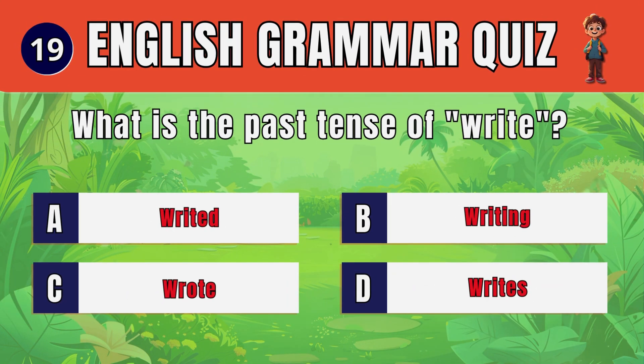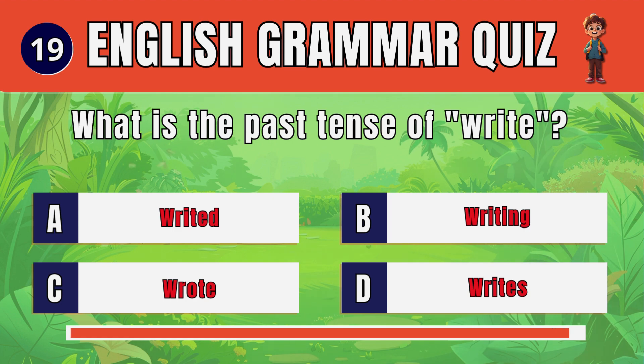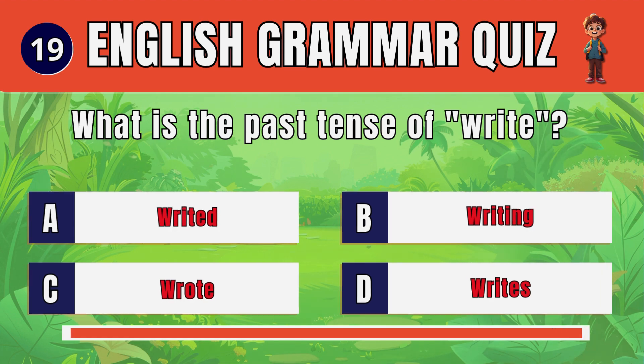Question 19. What is the past tense of write? C. Wrote.